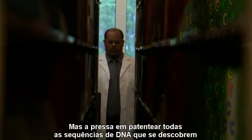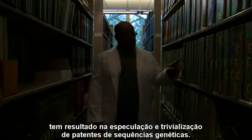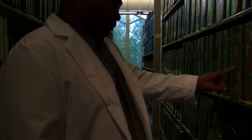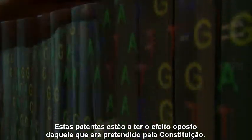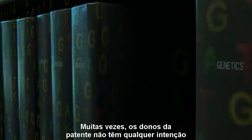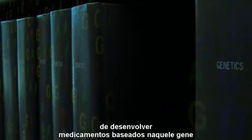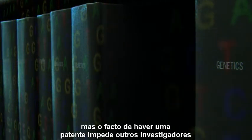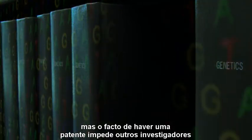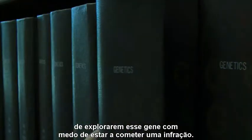But the rush to patent every new DNA sequence has resulted in speculative and trivial patents on gene sequences. These patents are now having the opposite effect from that intended by the Constitution — many times the owners of the gene patent have no intention of developing medicines based on that gene, and the existence of such a patent prevents legitimate researchers from exploring that gene because of the fear of patent infringement.